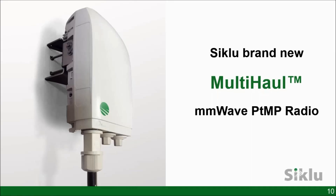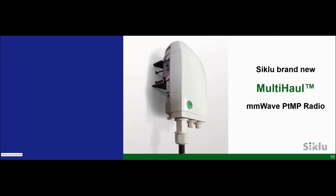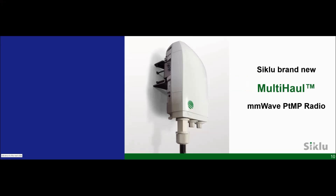Thank you, Alex. With that, let's hand it over to Shimon to start diving into the multi-haul review. Good morning everybody. My name is Shimon Hochbaum and I will be talking about our new multi-haul product for the next few minutes.